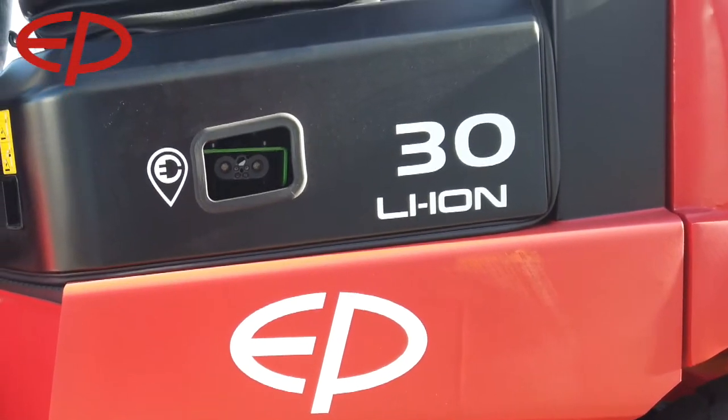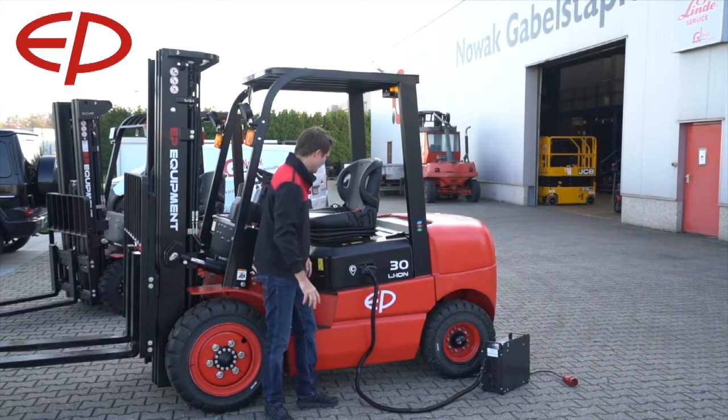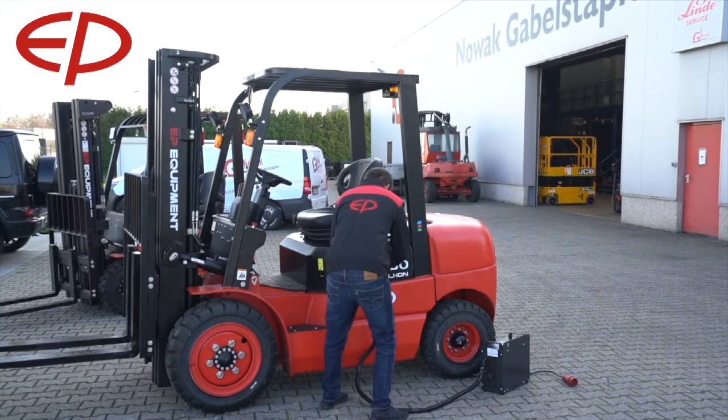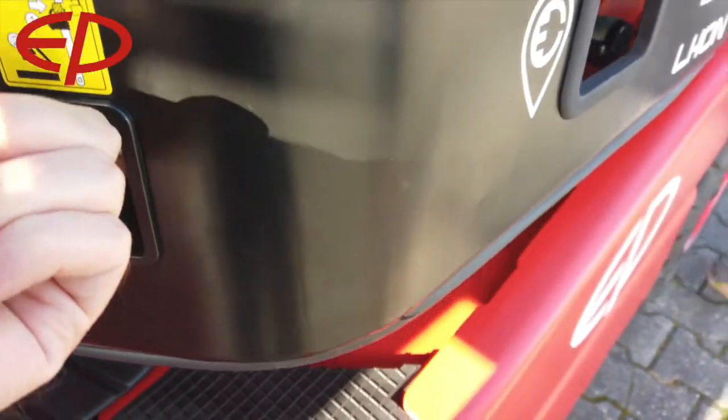The truck comes with a high-frequency charger that you can plug in on the side of the truck, which is very convenient for flexible charging. If we take this out and have a quick look under the bonnet, you will see the green heart of the machine.